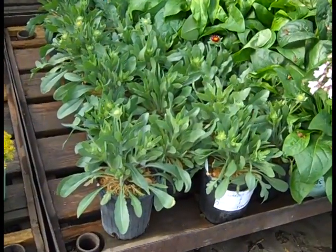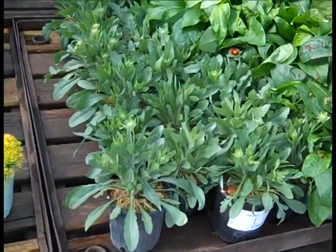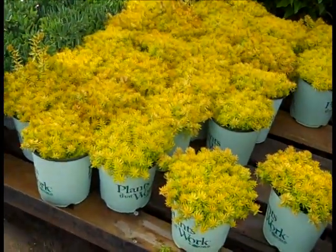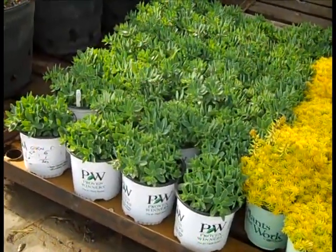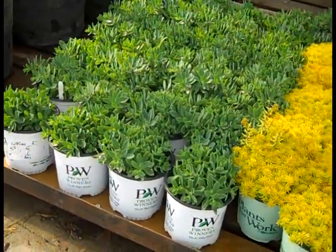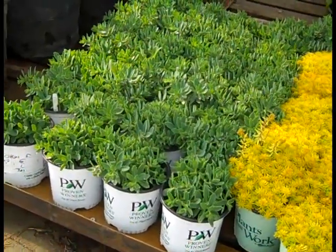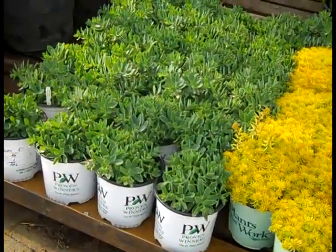Here we're looking at part of the Gaillardia Spin Top — these are the reds and you can see they're still loaded with flower buds. Here we're looking at the gorgeous color on the Sedum Angelina's Teacup. Brand new sedum just added from the Proven Winners Collection, this is part of the Rock and Grow series — this is Bundle of Joy. This one is just going to be a little round snowball with white flowers here soon. Sedums are very heat and drought tolerant, great plants in the landscape or in a container.